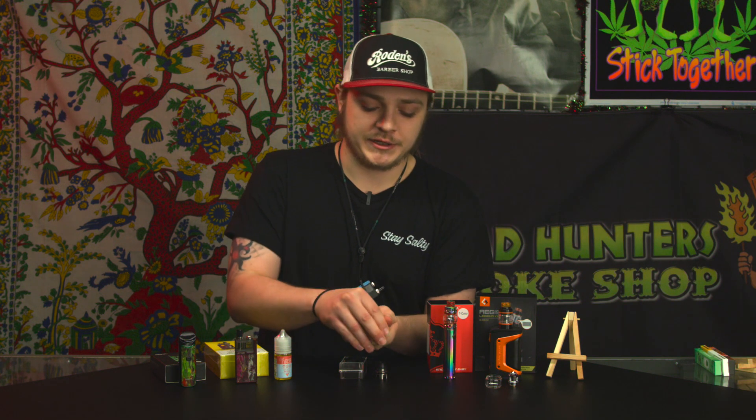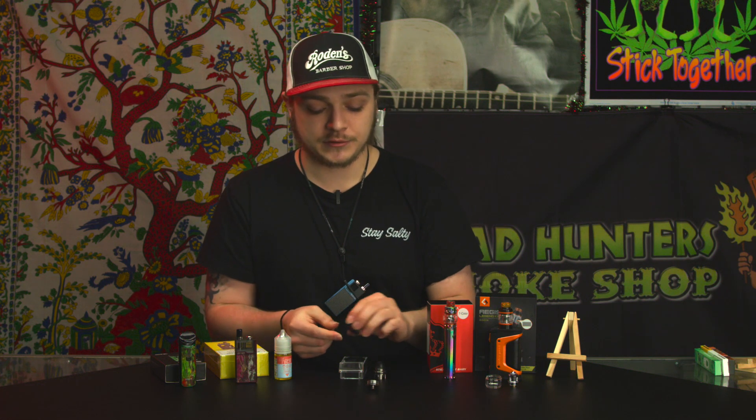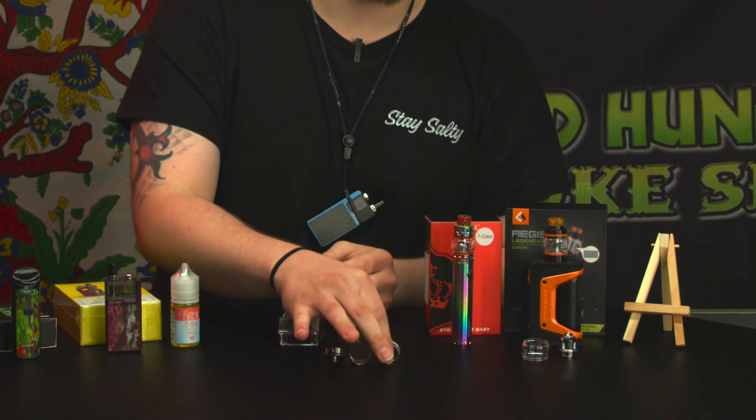As you can see when I open this, it has a little deck and you put your coil inside those little holes — a positive and a negative post. Once your coil is screwed in, you wick it up with cotton, juice it up, and you are good to go. If y'all have any questions or want to know anything about vapes, just let us know and we'll do our best to help. Remember, my name is Caleb — come check us out at Headhunters.